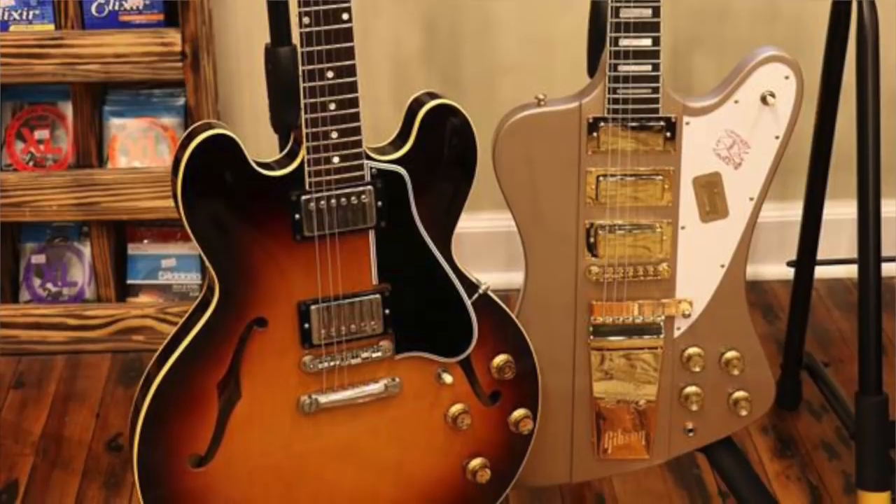If you're interested, you can check them out online to see what's currently available, then give them a call or go visit. One of my favorite reasons to visit Lowe Vintage Instruments is that you'll always find one or two pieces that are highly collectible — very special pieces that are often historically significant.